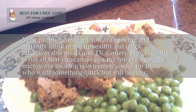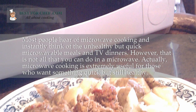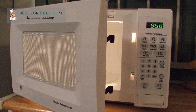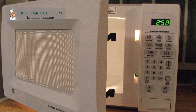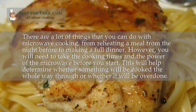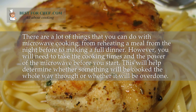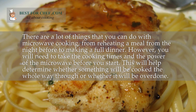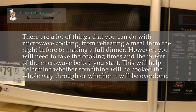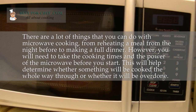However, that is not all that you can do in a microwave. Microwave cooking is extremely useful for those who want something quick but still healthy. There are a lot of things you can do with microwave cooking, from reheating a meal from the night before to making a full dinner. You will need to consider the cooking times and the power of the microwave before you start, to determine whether something will be cooked all the way through or whether it will be overdone.